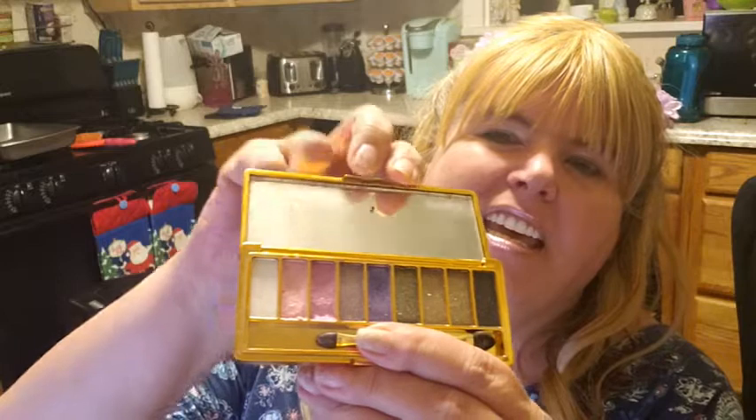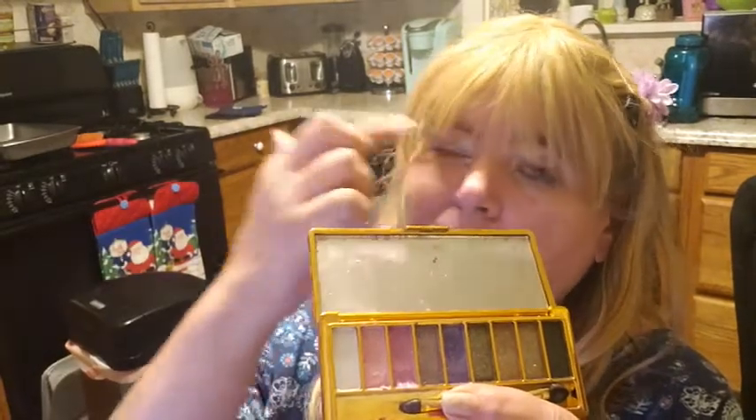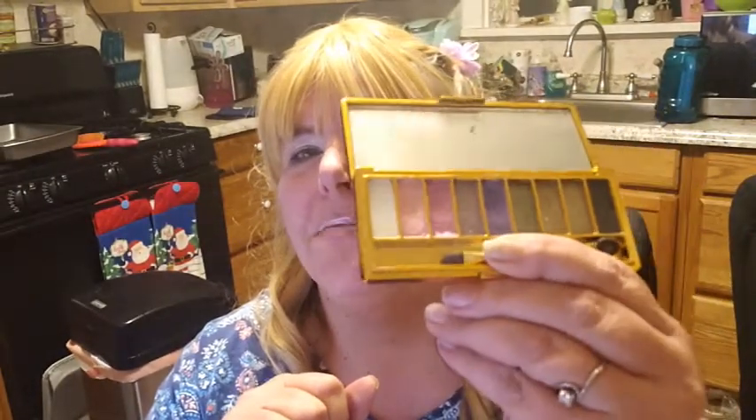Yeah, but I love these colors — they're glittery. I'll use the white and put it right there by the center of my eyeball. I've got a little crud in my sleepers I guess. That's usually what I did with the white. You can see I've used some of them — not the darker colors, but I have used the lighter colors and I love them.